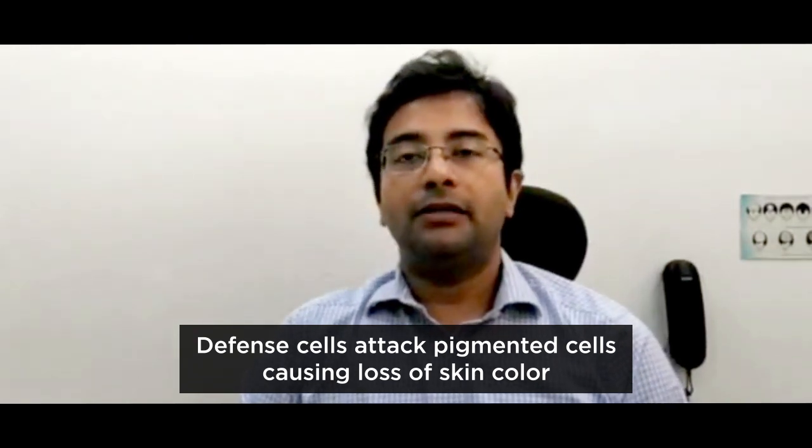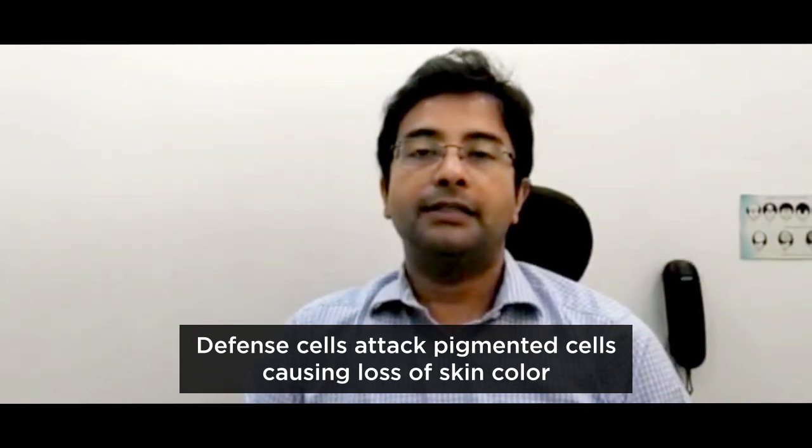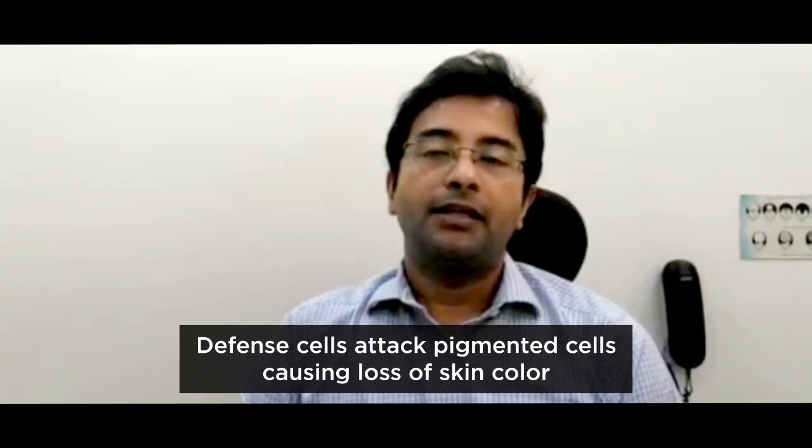Because of this attack, without any pain or damage felt by the patient, the skin loses its pigmentation. This is why we see white patches on the skin, and we cannot feel it from the skin itself.